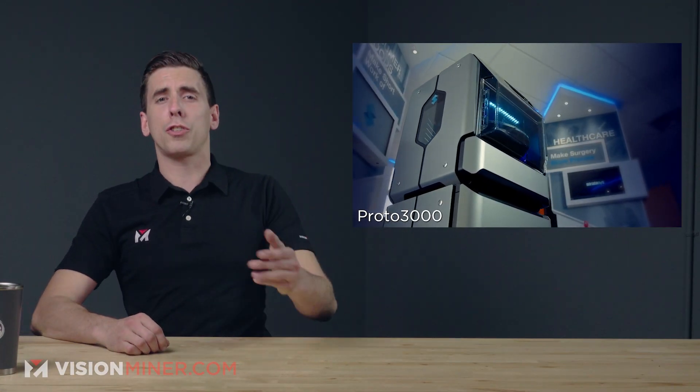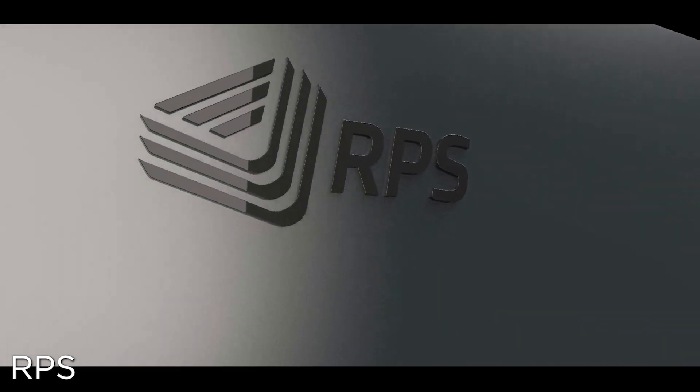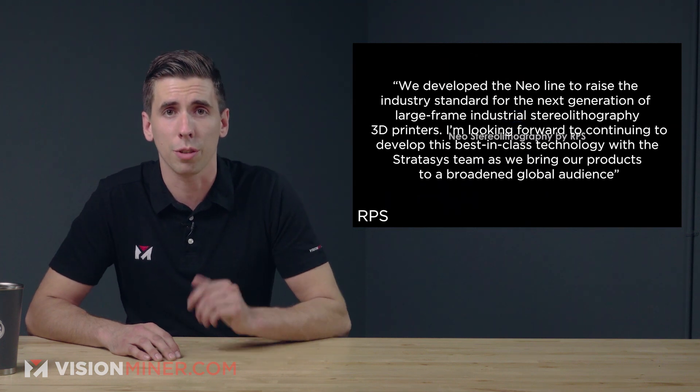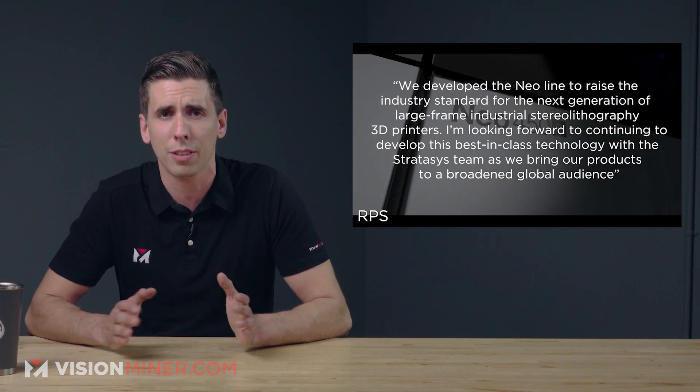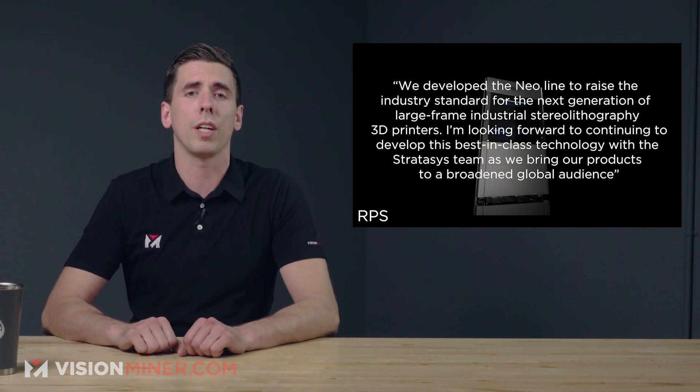Right into investor news: Stratasys is doubling down on SLA, buying industrial SLA machine maker RPS. Now after acquiring Origin last month, this really shouldn't come as a surprise — they're definitely getting into the SLA market and going hard. RPS systems are open resin systems that use laser technology for detailed features and low variability. The RPS Neo printers feature a relatively small footprint for their 800 by 800 by 600 millimeter print size — that is a large volume printer. Said David Storey, director at RPS: 'We developed the Neo line to raise the industry standard for the next generation of large frame industrial stereolithography 3D printers. I'm looking forward to continuing to develop this best-in-class technology with the Stratasys team as we bring our products to a broadened global audience.'